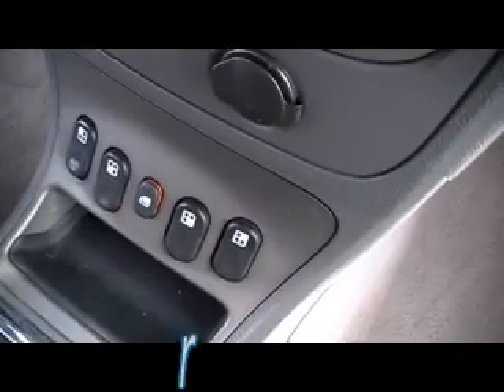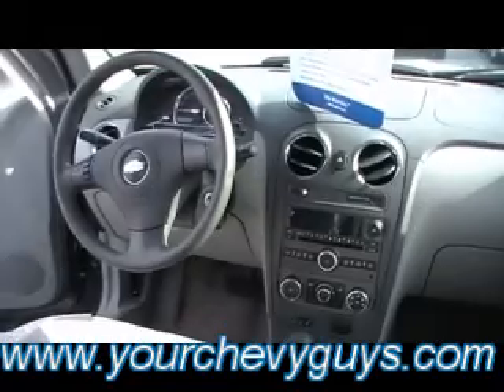Power windows are right here in the center console, and of course it's an automatic. Again, folks — 60,000 miles — and look at how clean this passenger front seat is. The carpet is spotless, and it's light gray. Normally with any wear whatsoever you're going to see some soil marks or stains, but not on this one. Clean as a pin.